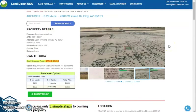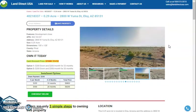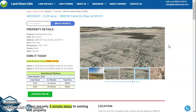If you are interested in this lot, it's available at LandDirectUSA.com with a cash price of only $5,450. We offer seller financing with no credit check required. You can fill out the buyer's application form and put in a down payment of only $200 to reserve the lot. Or call us at 928-515-3510.